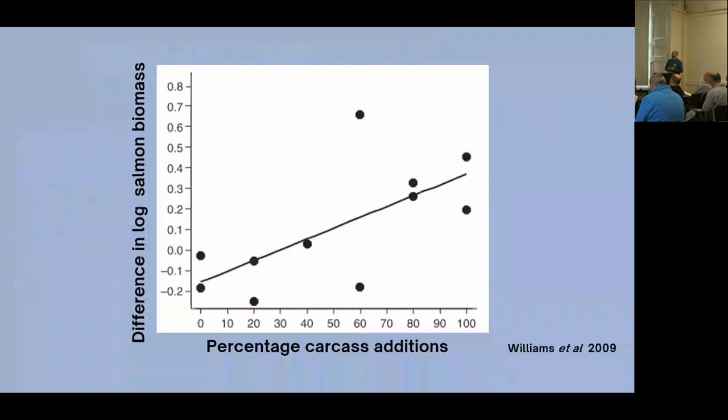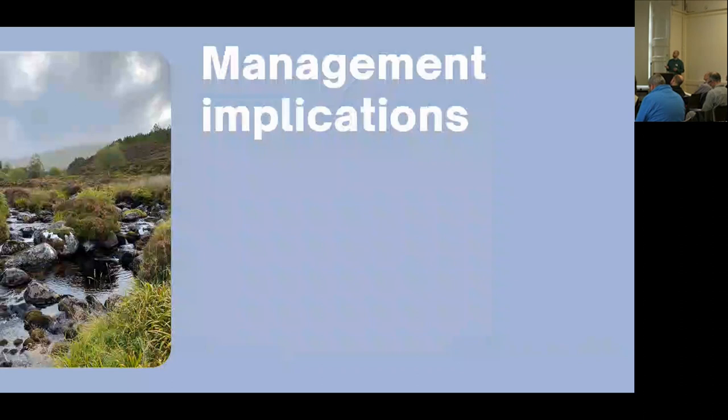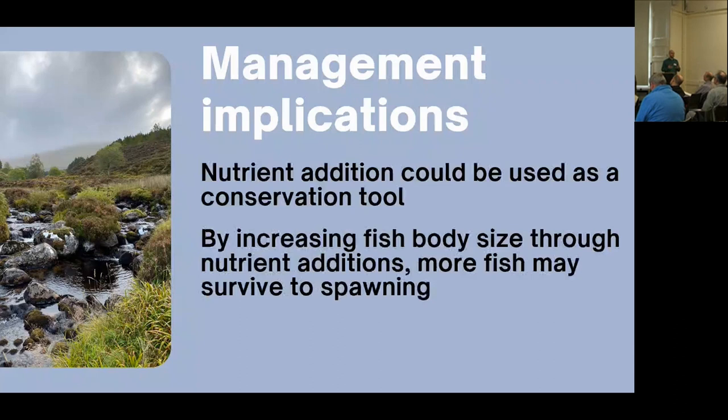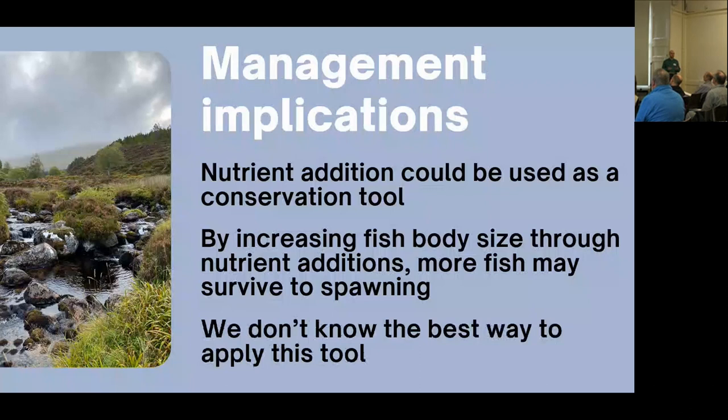As Keith has shown, as we see increasing carcass additions, we have a corresponding increase in the log biomass of juvenile salmon. This has implications for management — perhaps replacing these nutrients that we've lost could be used as a conservation tool. If we help these juvenile fish attain a greater body size by restoring nutrients to these systems, perhaps more of these fish are going to survive to spawning.